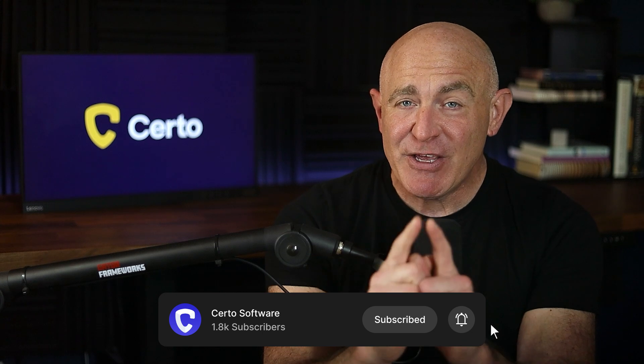So, can iPhones get viruses? Technically, no — but they're still vulnerable to a range of other threats, like spyware, phishing, and zero-day attacks. By following the steps we've covered today, you can greatly reduce your chances of falling victim to these types of attacks. Thank you so much for watching. If you found this video helpful, please give it a thumbs up and hit subscribe for more tips on keeping your phone protected. See you next time, and remember — stay secure.